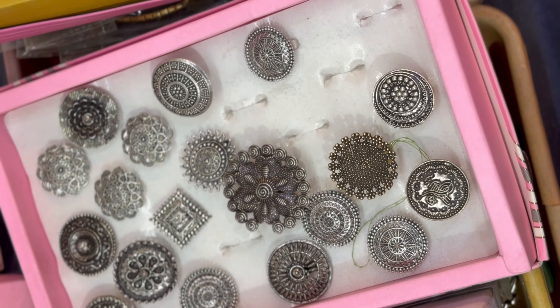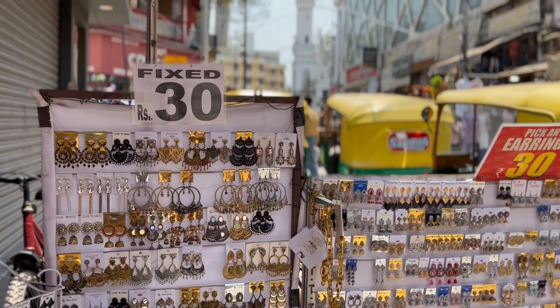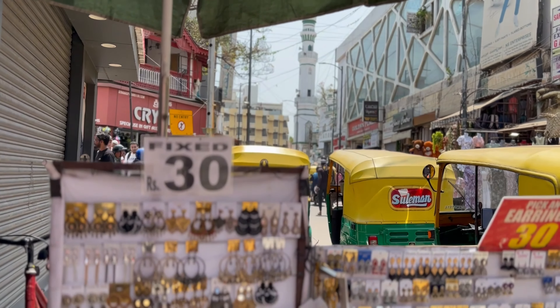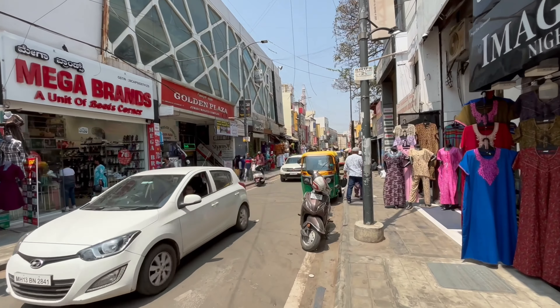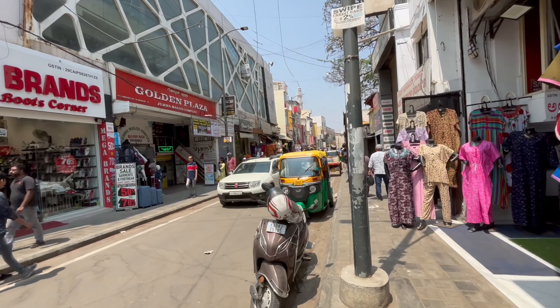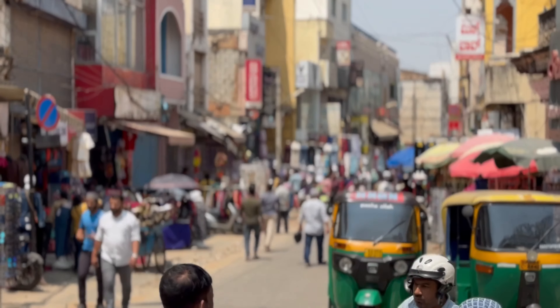You can purchase items for 100 to 200 rupees in this area. If you want to buy earrings and finger rings, you can buy them for family and friends. If you want to buy a bag, you can buy the bag here too.